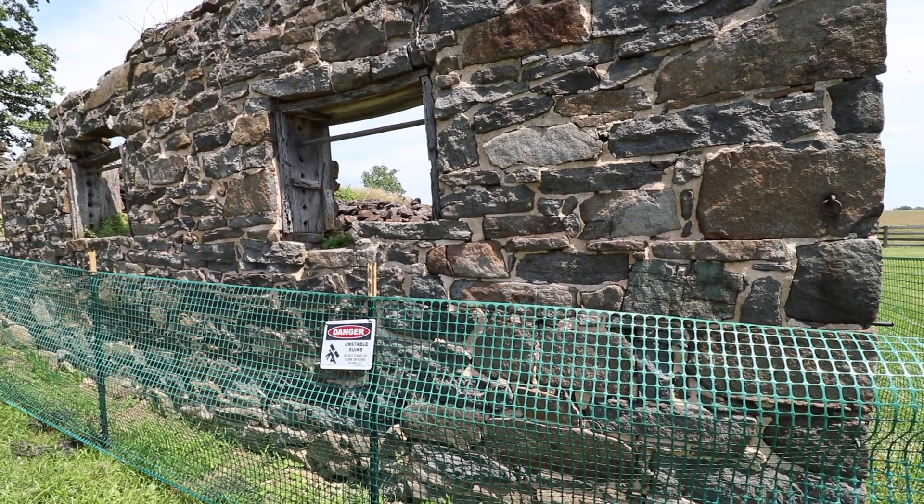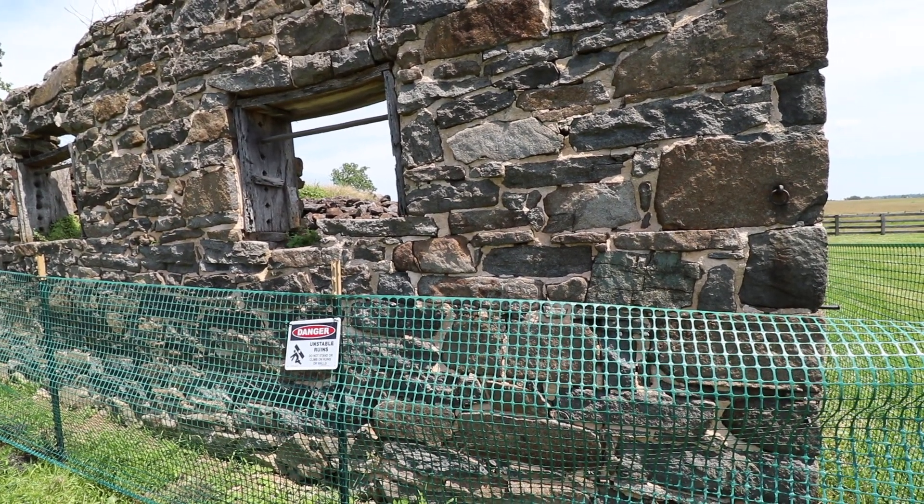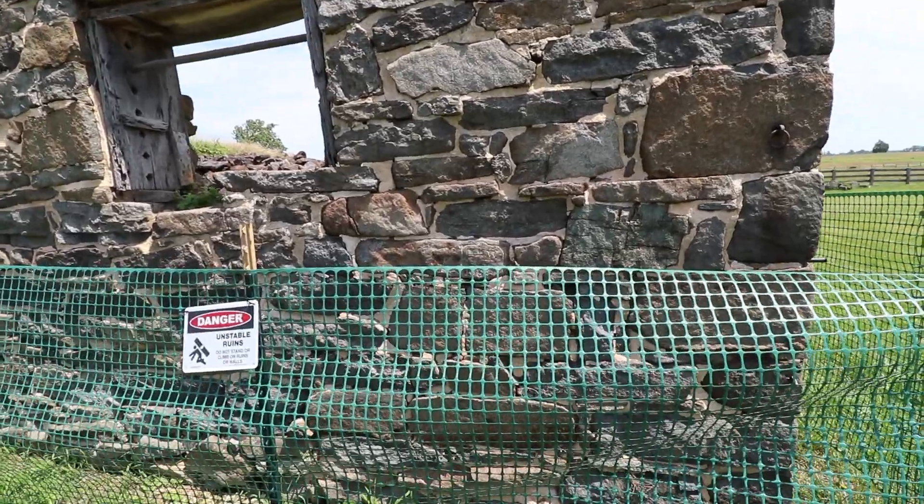Well, here we are at the Rose Farm, or at least what's left of the Rose Barn anyway. It was destroyed during the battle.